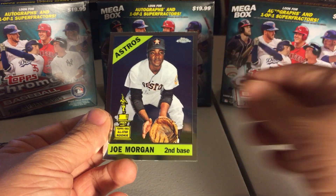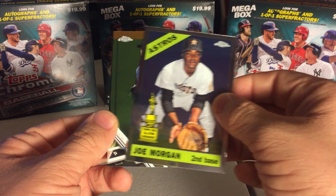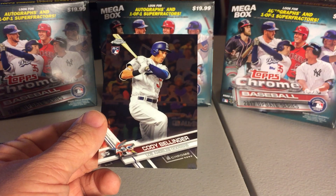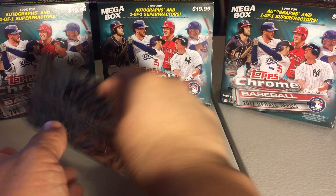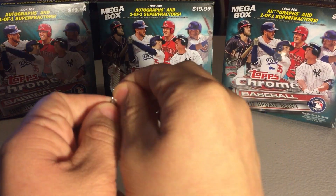Bradley Zimmer. Joe Morgan, All Rookie Cup insert. Michael Fulmer. Cody Bellinger, All Star Game. Lots of Bellingers in here, and I don't think I've gotten a single Aaron Judge.